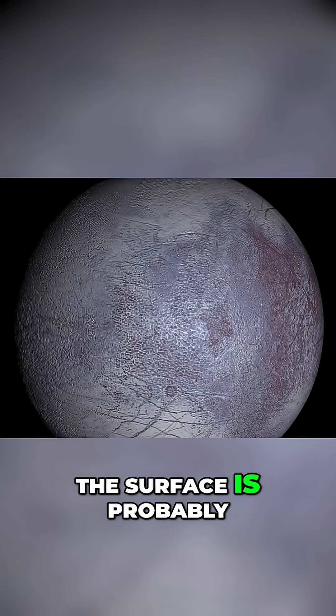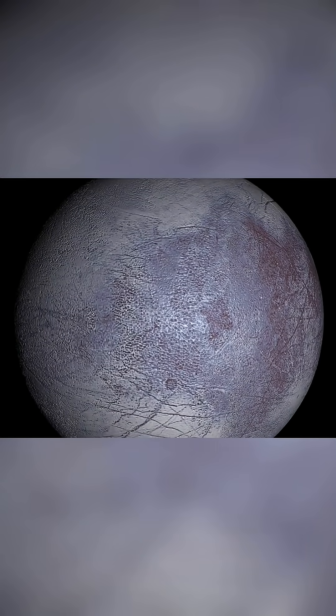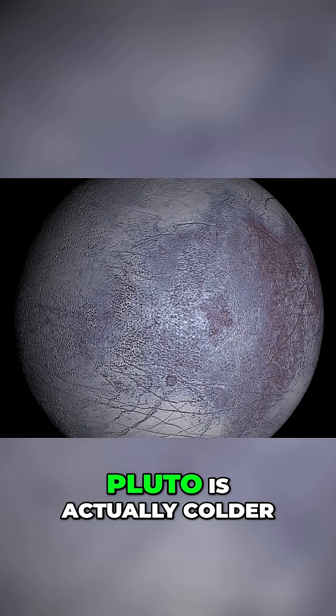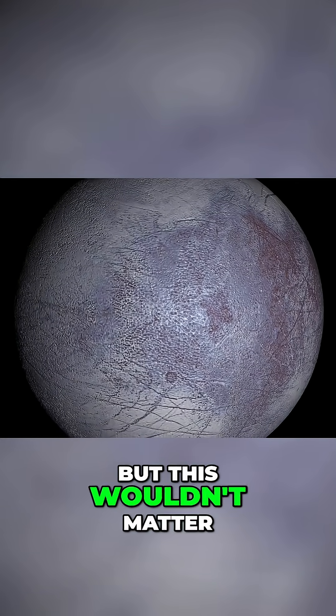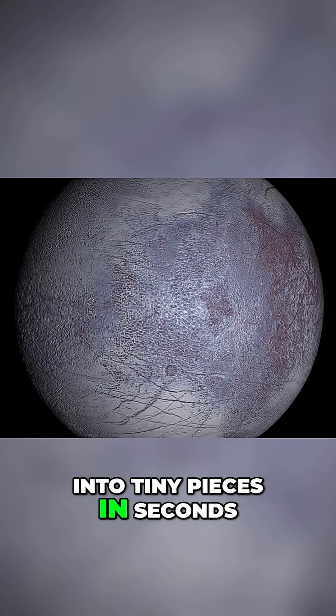The temperature on the surface is probably about minus 369.4 degrees Fahrenheit. Pluto is actually colder, but this wouldn't matter to you if you were in either place, as you would shatter into tiny pieces in seconds.